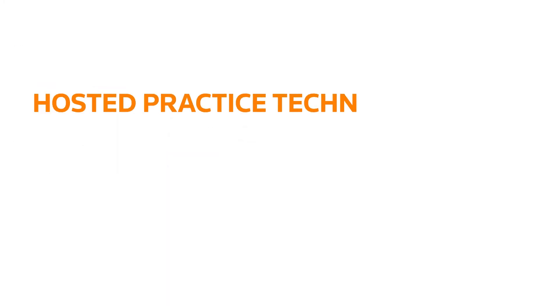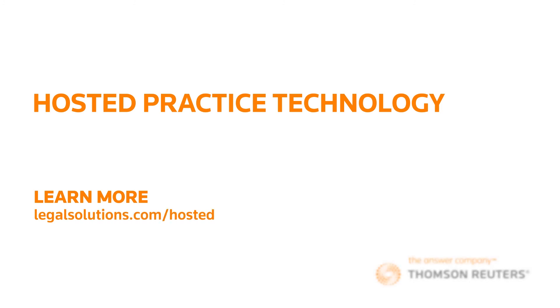With hosted practice technology from Thomson Reuters, you'll have the flexibility and reliability you need and the freedom you want to succeed.